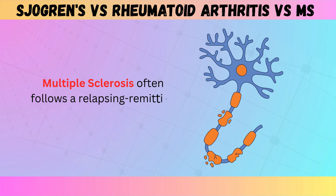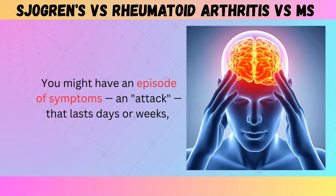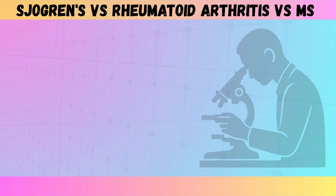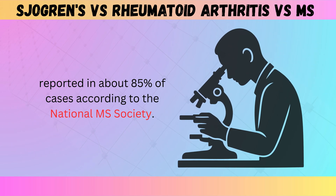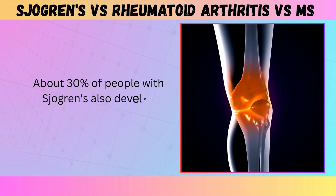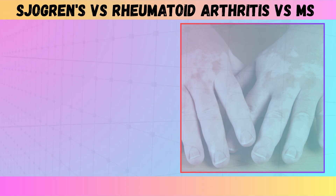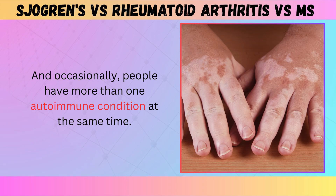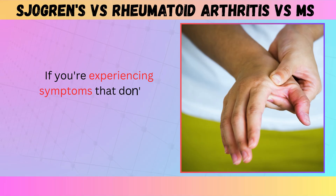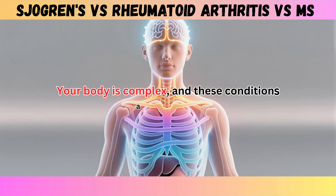Multiple sclerosis often follows a relapsing-remitting pattern, especially early on — you might have an episode of symptoms that lasts days or weeks, then it improves or even disappears completely. These unpredictable attacks are a hallmark of MS, accounting for about 85% of cases according to the National MS Society. About 30% of people with Sjogren's also develop rheumatoid arthritis, some Sjogren's patients experience nerve problems that mimic MS, and occasionally people have more than one autoimmune condition at the same time. This isn't meant to scare you — it's meant to empower you. If you're experiencing symptoms that don't fit neatly into one category, you're not crazy. Your body is complex, and these conditions are complex.